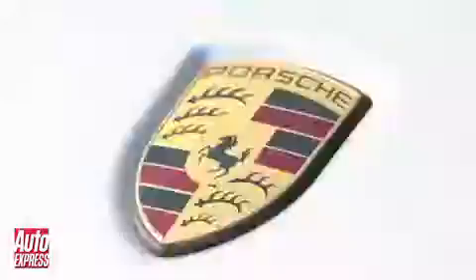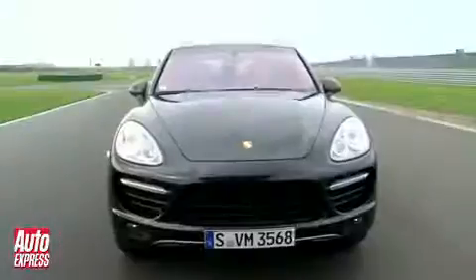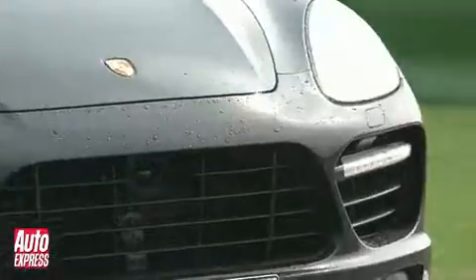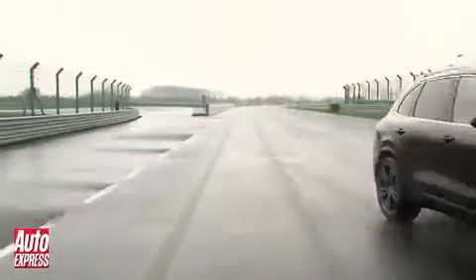Porsche — the badge is synonymous with performance, even when you're talking about a 2-tonne SUV. For this is the new Cayenne Turbo, and it's more powerful, more agile, more efficient, and quite simply more mind-boggling than ever before.